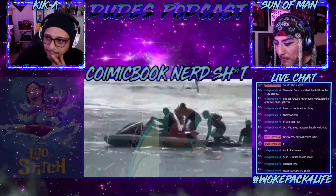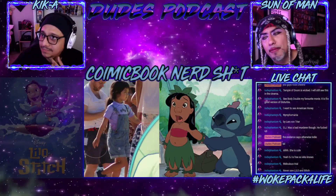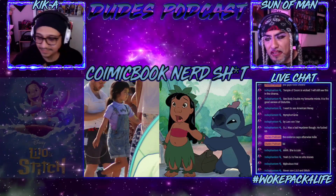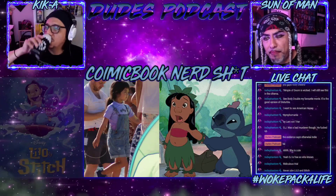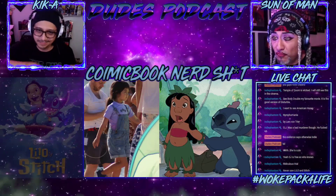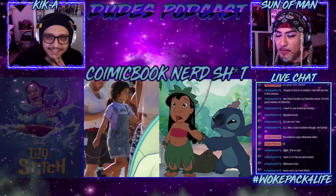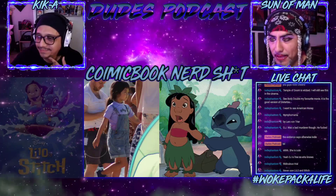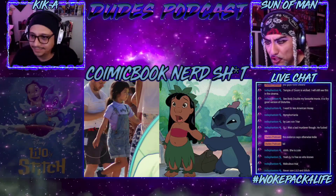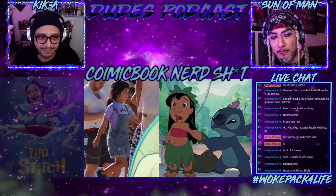I'll say one thing about Lilo and Stitch — I saw this movie when I was probably 17. At that point my heart was made of stone because people would make fun of you at school for looking different. But I watched it all by myself because I wanted to see what Disney was putting out. Even back then before the internet and YouTube, I was really into it and wanted to know if they were fucking it up. And I cried during this movie.